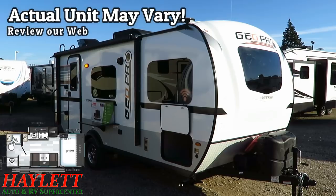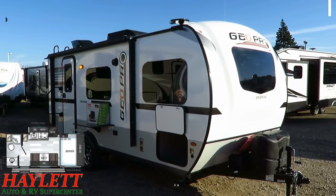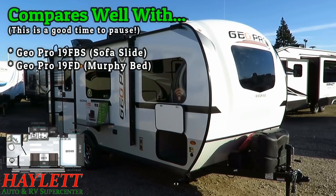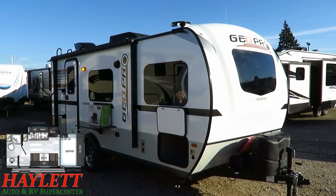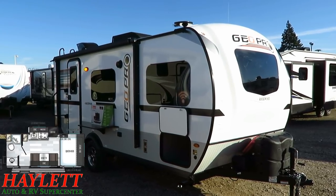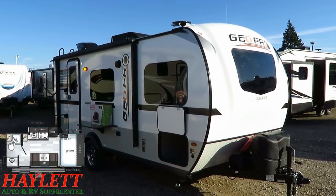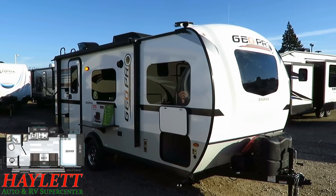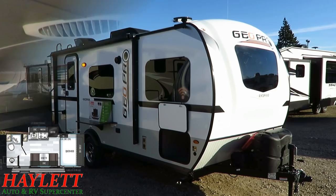This stands in sort of a mirror-image contrast to the also popular 19FBS GeoPro you could find here at Haylet RV. They both have a front queen bed and a rear corner bathroom that is pretty decently spacious. But the 19FBS has a sofa slide and a kitchen on the door side. By contrast, this has a kitchen slide with a dinette on the door side, which means this one also picks up campsite windows — something a lot of people are looking for.